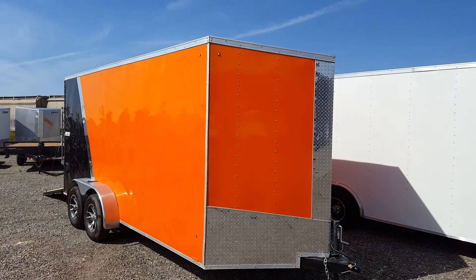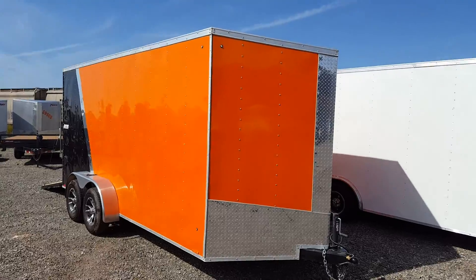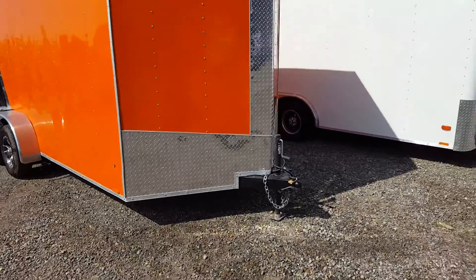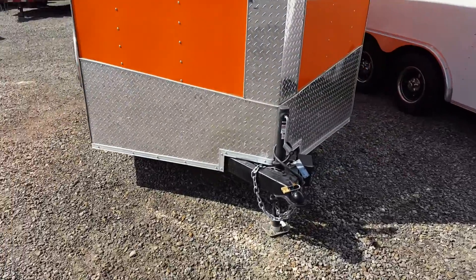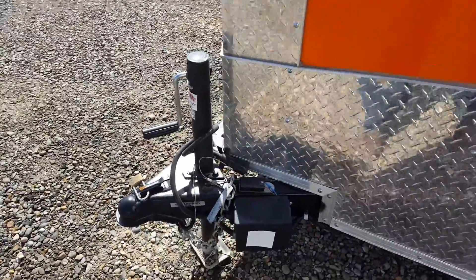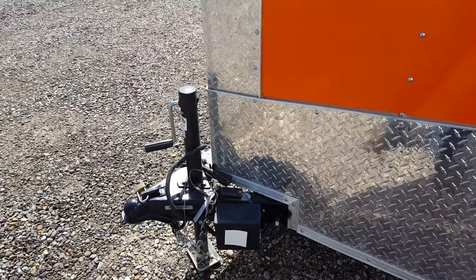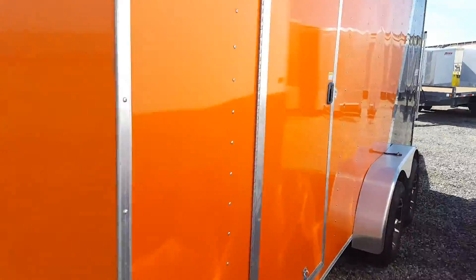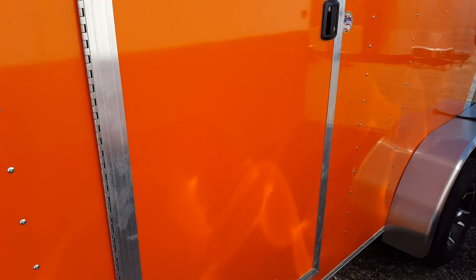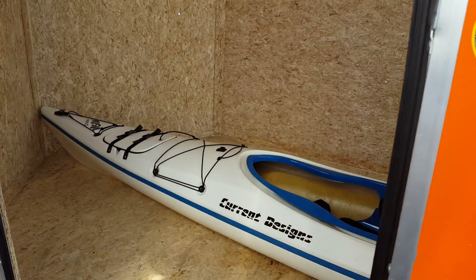This is Bob at Lethbridge Motors taking a peek at the Pace Journey 7x16 cargo trailer. It is a two-tone orange and black for you KTM or Harley guys. It's a wedge nose, the breakaway kit, 2x5 16 coupler, walk-in RV door — and there's a kayak in here.